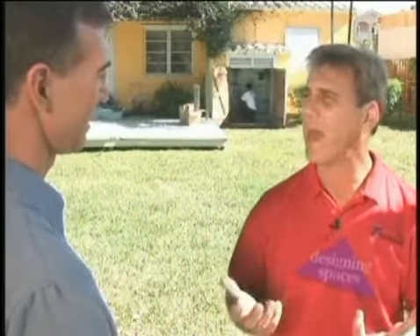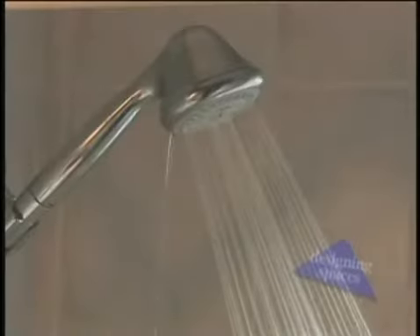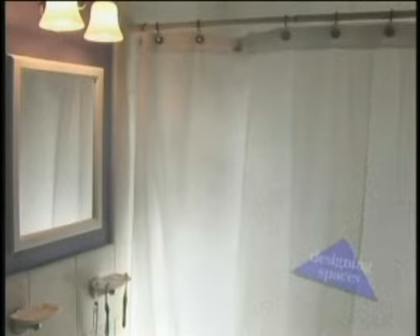The Takagi tankless can be mounted either indoors or outdoors. The water heaters are sized by how many bathrooms are in a conventional house — meaning two, three, or four-bathroom houses. They make sizes to fit each and every application, including industrial and commercial usages.